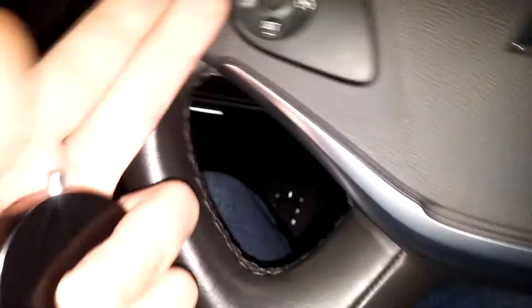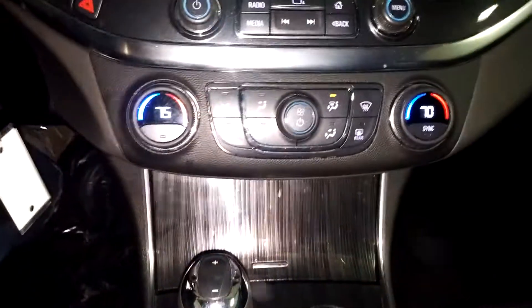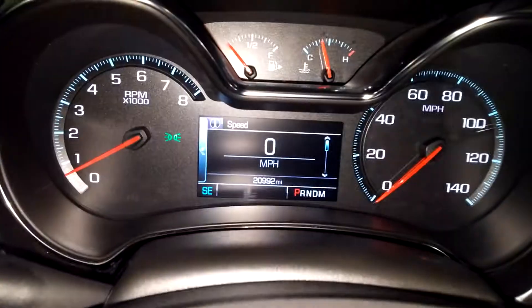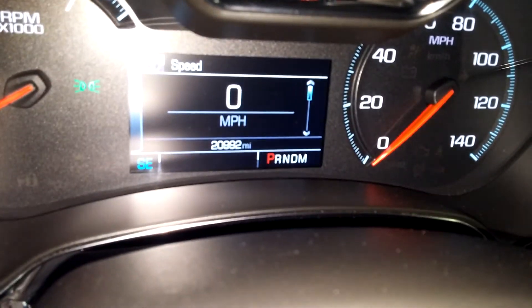You've got steering wheel controls on both sides — AM/FM, CD player, OnStar and all that good stuff. Got your AC controls right down below — dual AC controls. This is what your instrument cluster looks like — no lights on, no issues. Your mileage is 20,992.